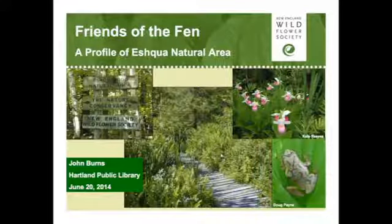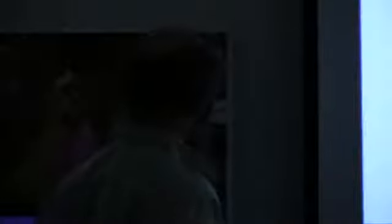We're going to look at some things about it. Eshqua Bog has a bit of a presence on the landscape — people know about it, they're attracted to it, and there are a lot of publications about it. It's owned by New England Wildflower Society and the Nature Conservancy. We work together managing this really special area to bring it to the public and have it available to you. It's got quite an allure.